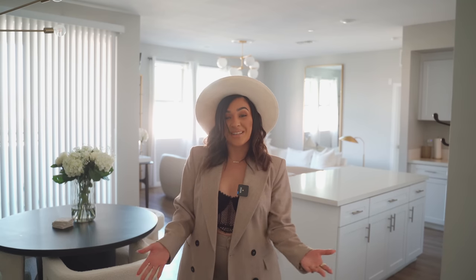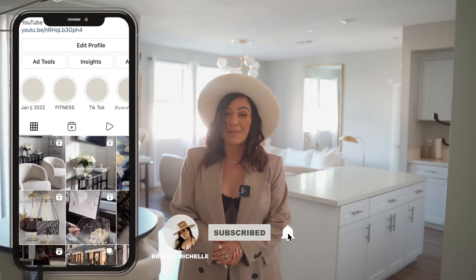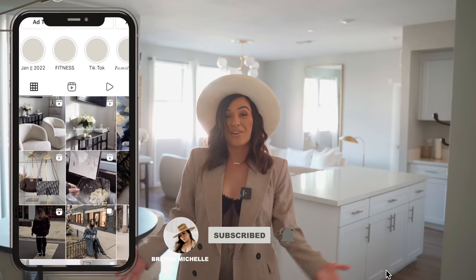Before we get started, if you've never seen me before, hit that subscribe button and join my YouTube fam. Make sure to turn on the notification bell so you don't miss any of my upcoming videos, and follow me over on TikTok and on Instagram — links are down below in the description box.